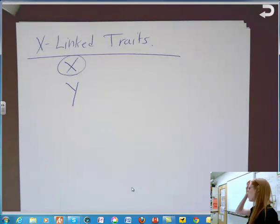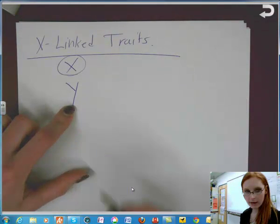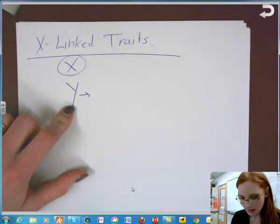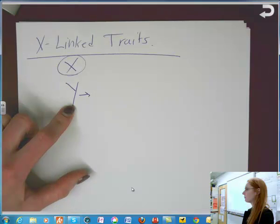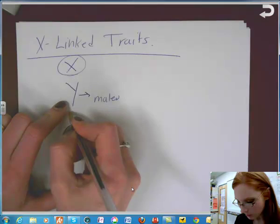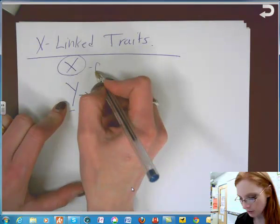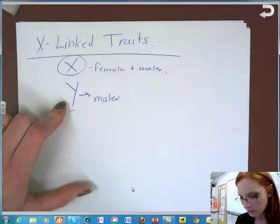We could talk about holandric or Y-linked traits — those would be found specifically on the Y chromosome. Who are the people that would be affected by traits on the Y chromosome? Males would be affected by anything that's on the Y chromosome. Females and males are both affected by what's on the X chromosome.